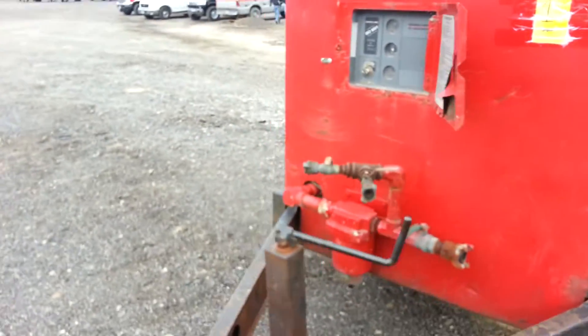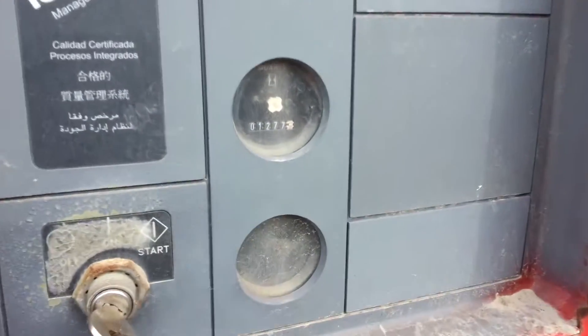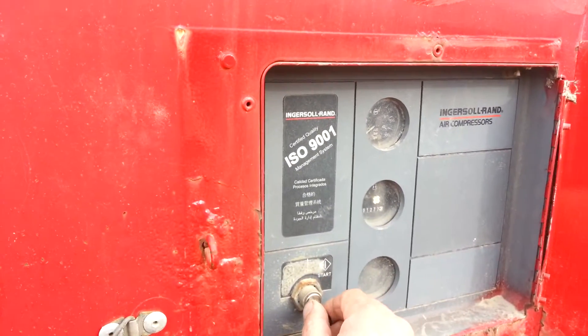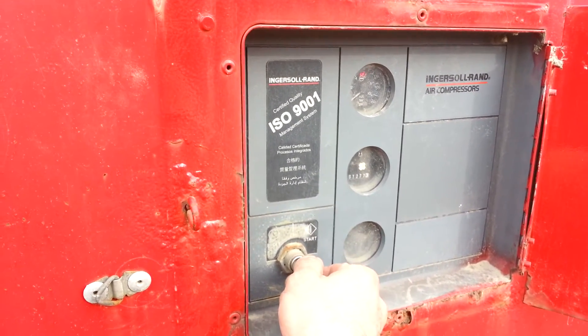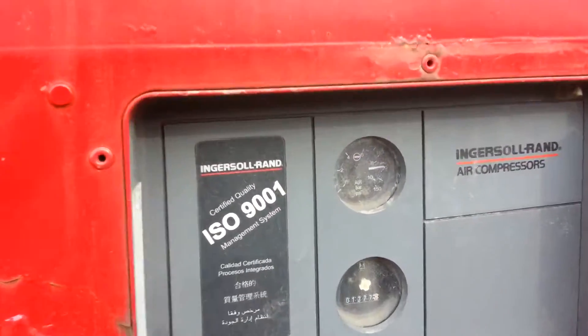Now I'll show you how this thing is running. By the way, it has 1,200 hours on it. It's going to get started now. You see the pressure comes up.